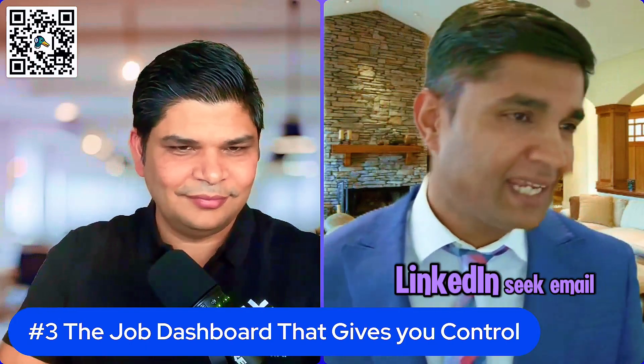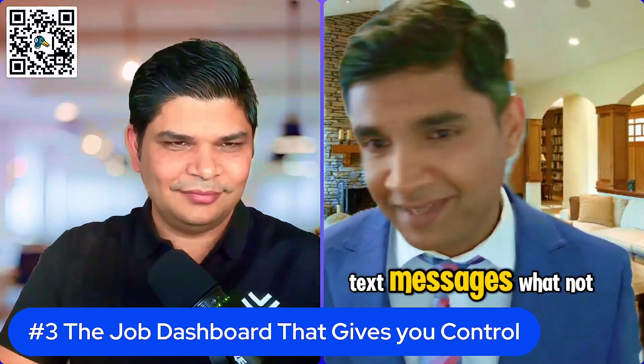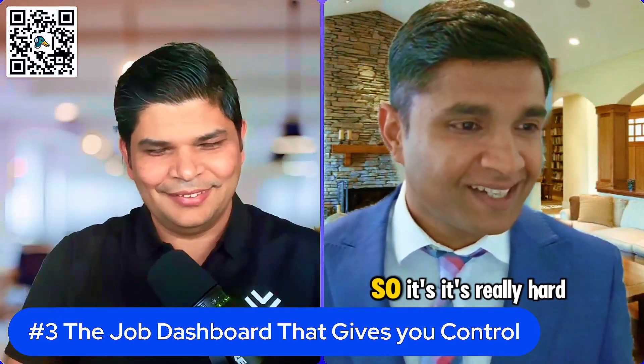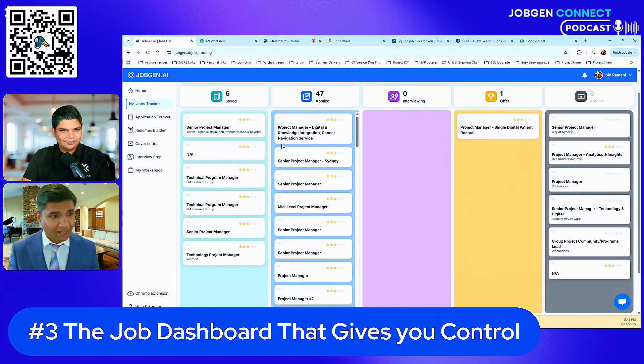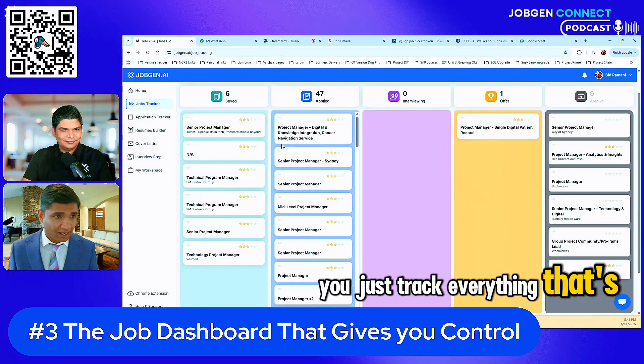Jobs are coming from everywhere — LinkedIn, email, text messages — so it's really hard to stay on top. This is pretty much like a Jira board where you just track everything that's coming through.